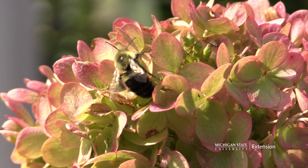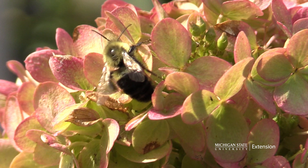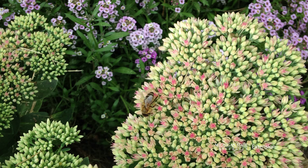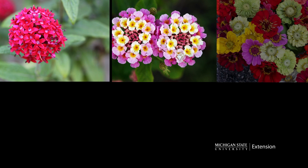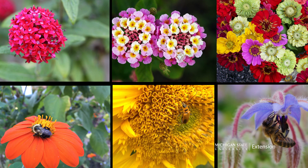Fall blooming trees and shrubs such as panicle hydrangeas provide nectar and pollen for late foragers. Annual salvia, allium and sedum perform right up until frost attracting pollinators to their sweet nectar. Annuals such as pentas, lantana, zinnia, tithonia and sunflowers and even herbs such as borage make absolutely great pollinator plants.